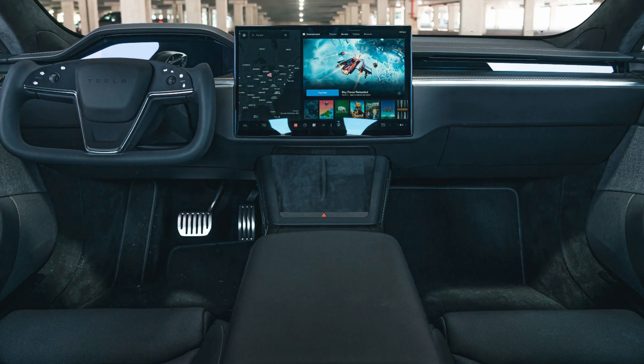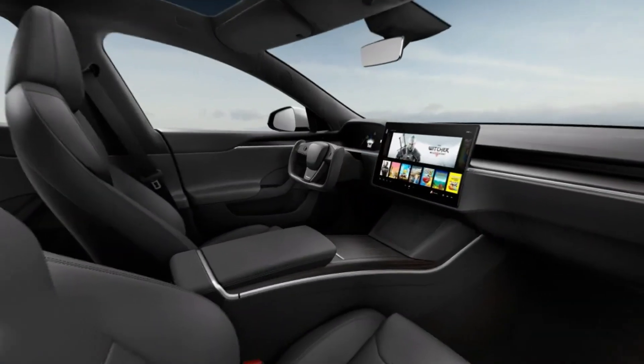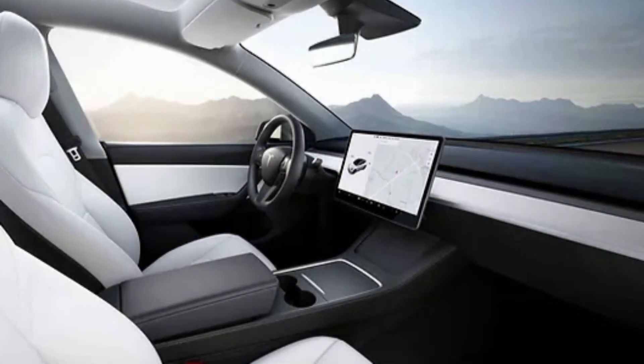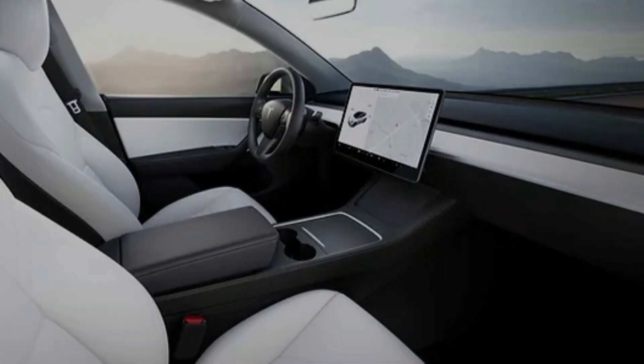The model also boasts a massive horizontally-oriented touchscreen display seamlessly integrated into the center console, providing access to an array of vehicle controls and features. The interior is adorned with high-quality finishes, comfortable seating, and ample legroom for both front and rear passengers.